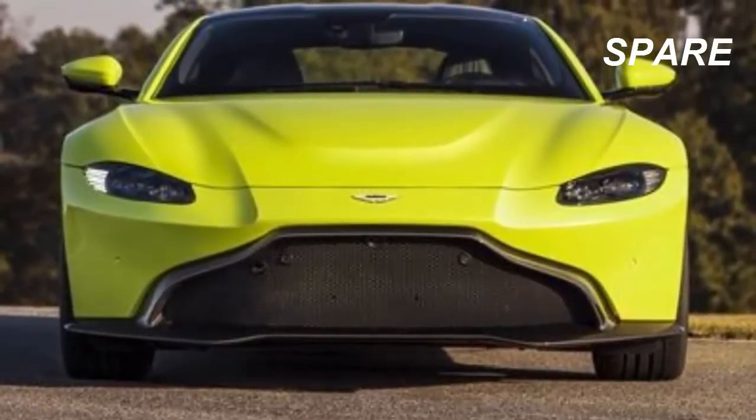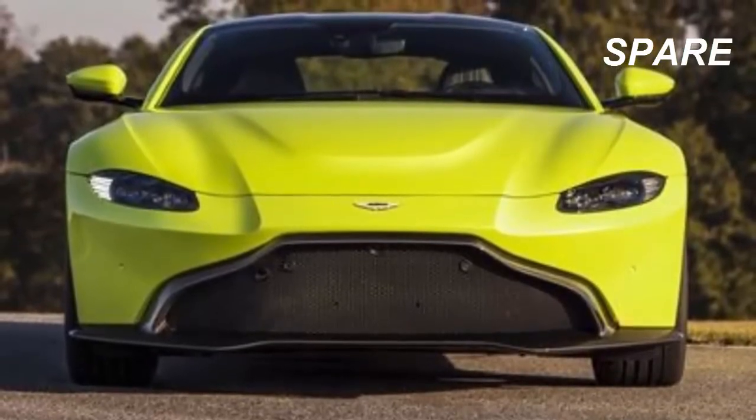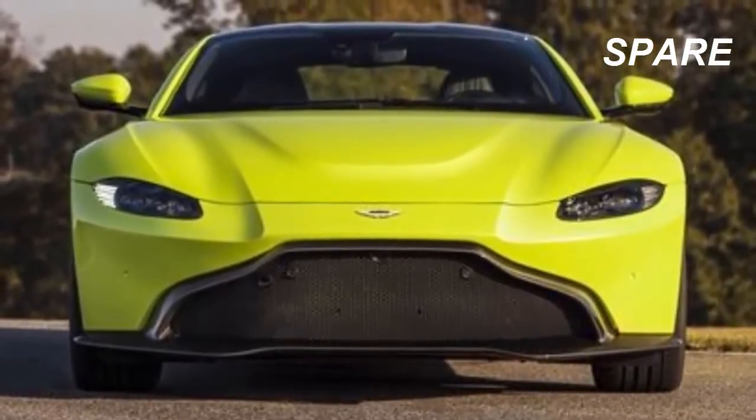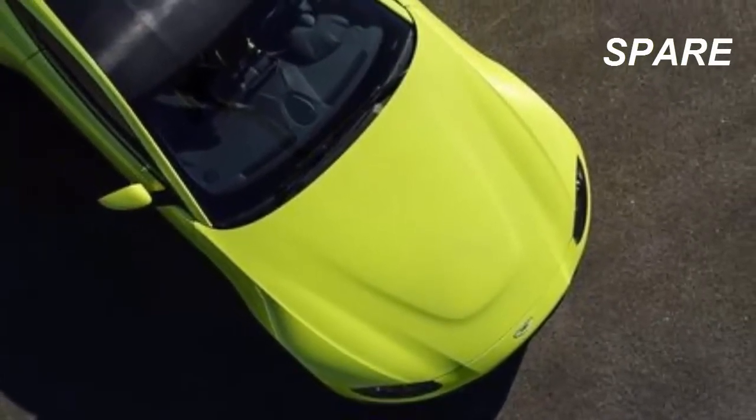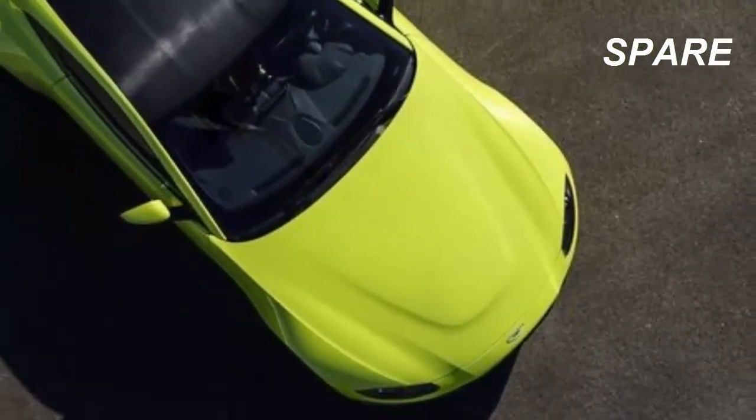With the 4.0 twin-turbo V8 granting it 503 horsepower and 505 pound-feet of torque, the new Vantage is a 195 miles-per-hour car that can get to 60 in 3.6 seconds.